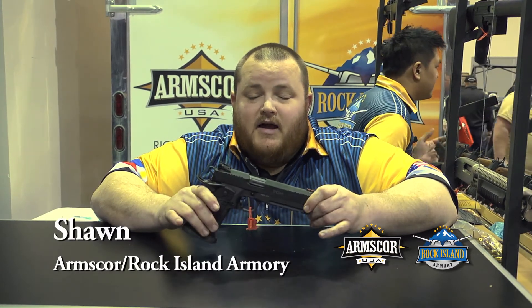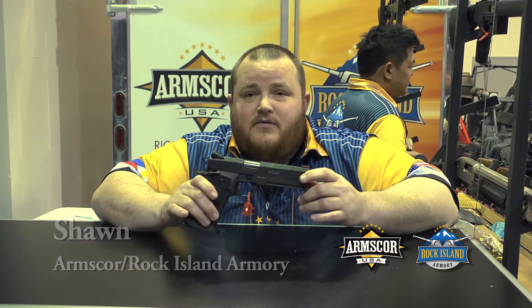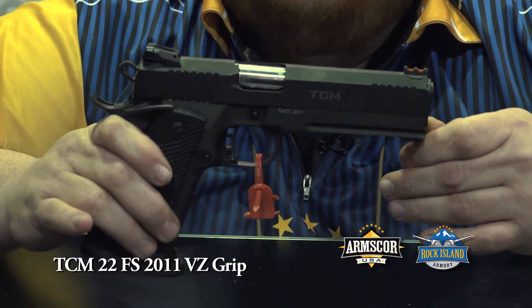Hey guys, this is Sean again from Arms Corps Rock Island Armory. Today I'm debuting a new gun that we debuted — it's coming out this year for the 2013 SHOT Show. This firearm is our 2011 TCM.